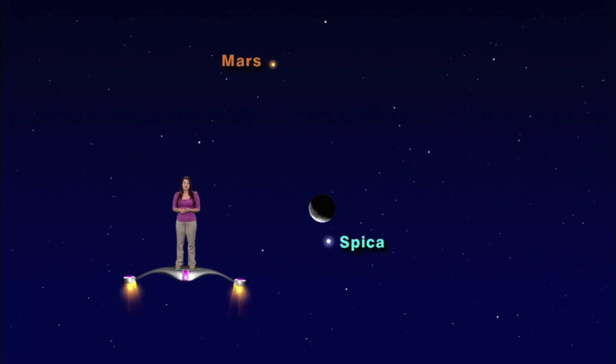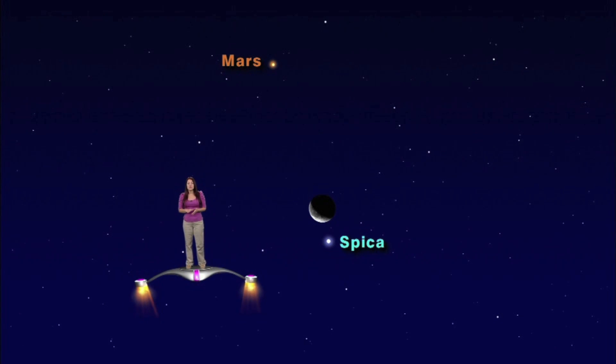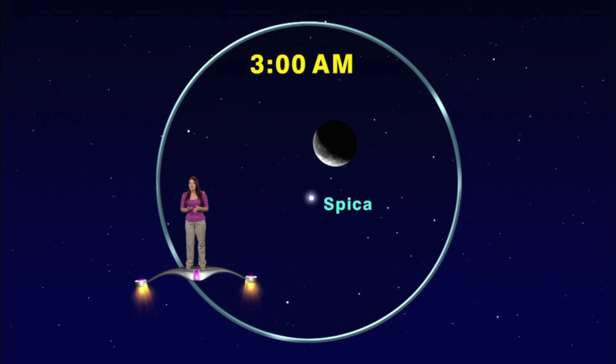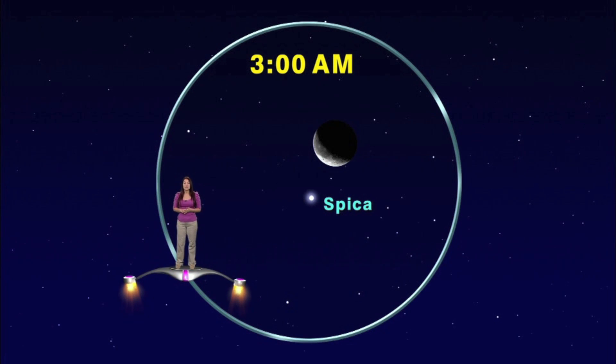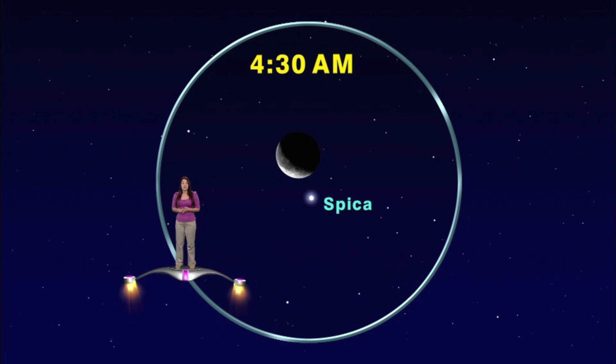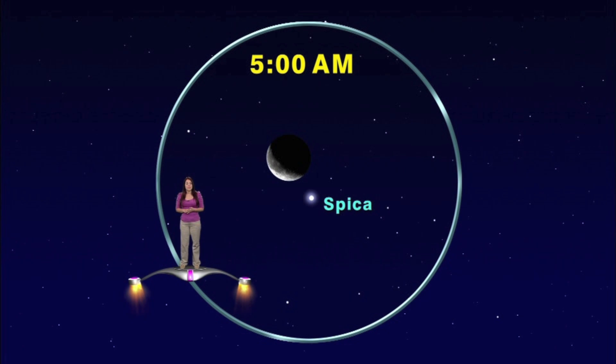Earlier we watched how the moon moves from night to night across the sky. Now check out how the moon moves from minute to minute. When we zoom in more, we'll see that the moon is just a half degree from Spica. Watch what happens when we move time forward in 30-minute chunks. Here is 3:30 a.m., 4:00 a.m., 4:30, and 5:00 a.m. Every hour, the moon shifts about half a degree, or its own width, and you can really notice this when the moon goes close to a bright star like Spica.